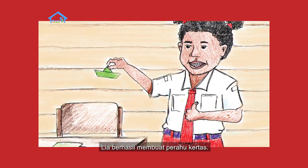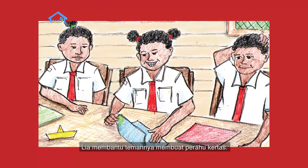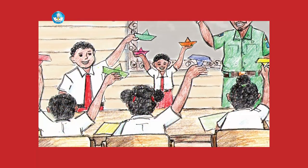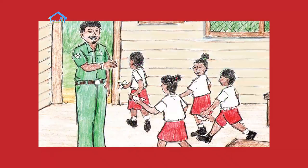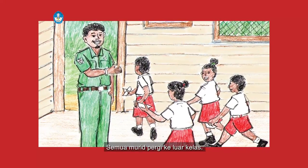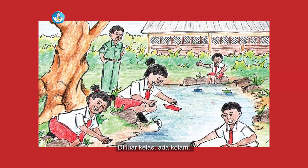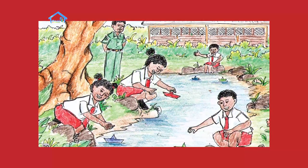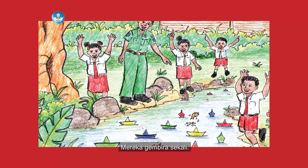Leah berhasil membuat perahu kertas dan membantu temannya membuat perahu kertas. Mereka berhasil membuat perahu kertas. Pak guru mengajak keluar kelas, semua murid pergi ke luar. Di luar kelas ada kolam. Perahu kertas ditaruh di atas air. Perahu kertas mengapung di air, mereka gembira sekali.